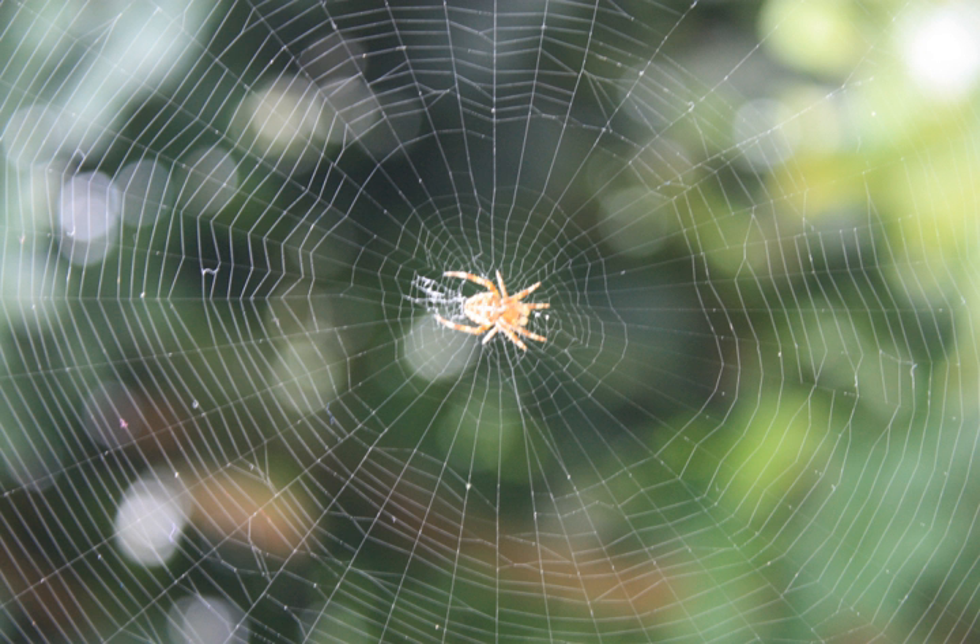After strengthening the first thread, the spider continues to make a Y-shaped netting. The first three radials of the web are now constructed. More radials are added, making sure that the distance between each radial and the next is small enough to cross. This means that the number of radials in a web directly depends on the size of the spider plus the size of the web. It is common for a web to be about 20 times the size of the spider building it. After the radials are complete, the spider fortifies the center of the web with about five circular threads.